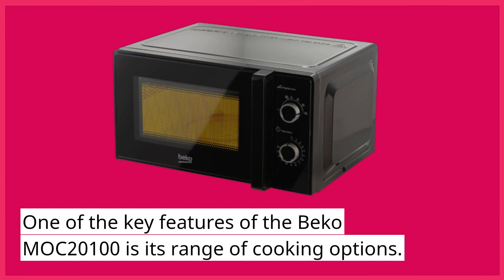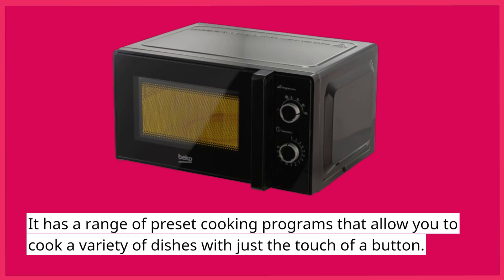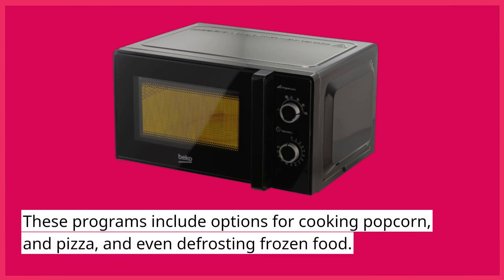One of the key features of the Beko Mach 2100 is its range of cooking options. It has a range of preset cooking programs that allow you to cook a variety of dishes with just the touch of a button. These programs include options for cooking popcorn, pizza, and even defrosting frozen food.